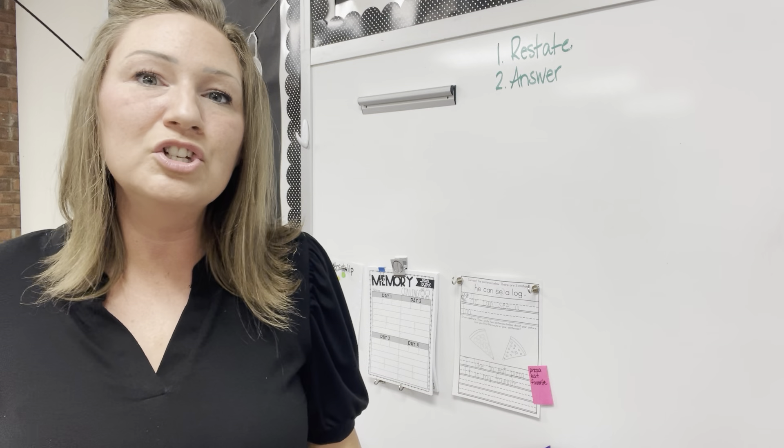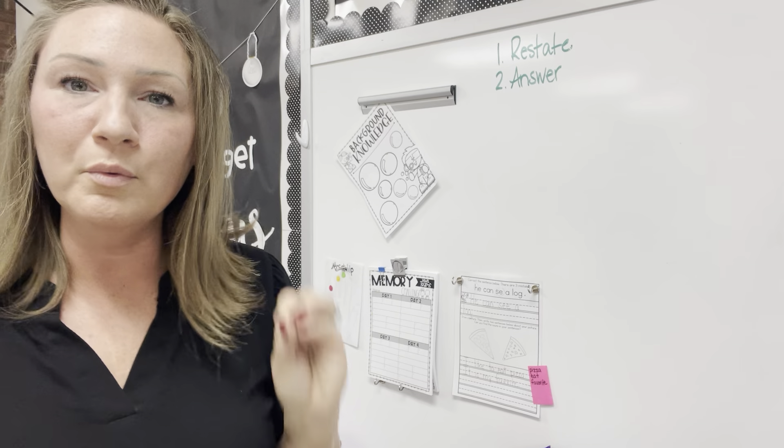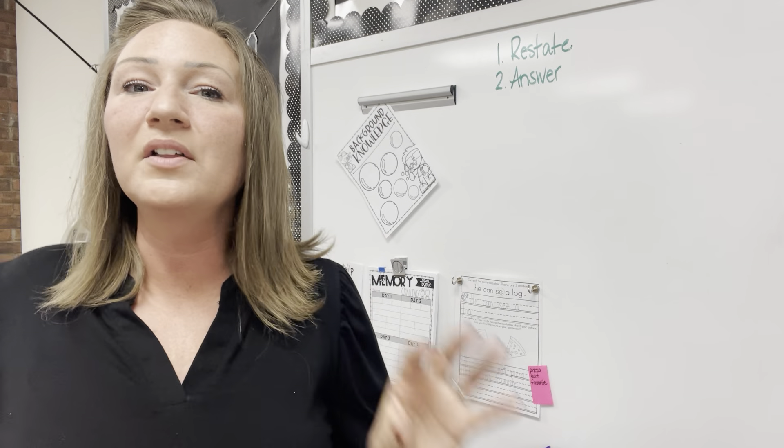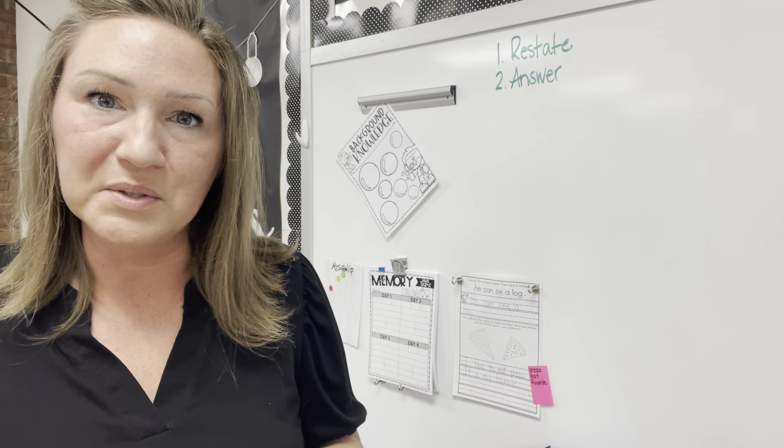So whenever I come back to my room, I shove it there so I don't forget about it. And usually I tell the classroom teachers, 'I'll put it on my board, and we'll get to it as quick as we can.'